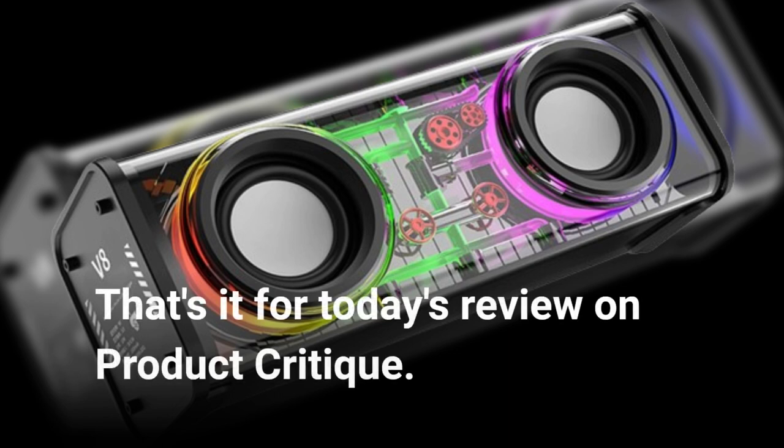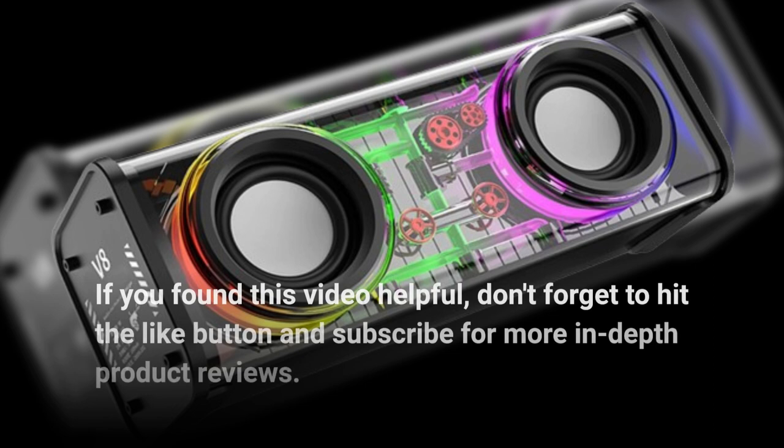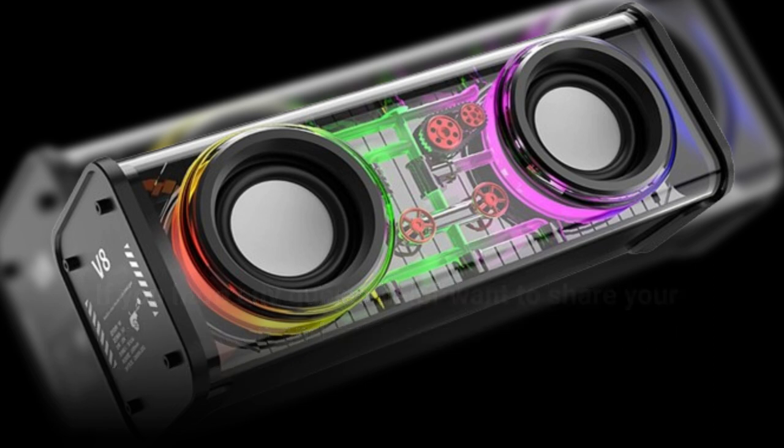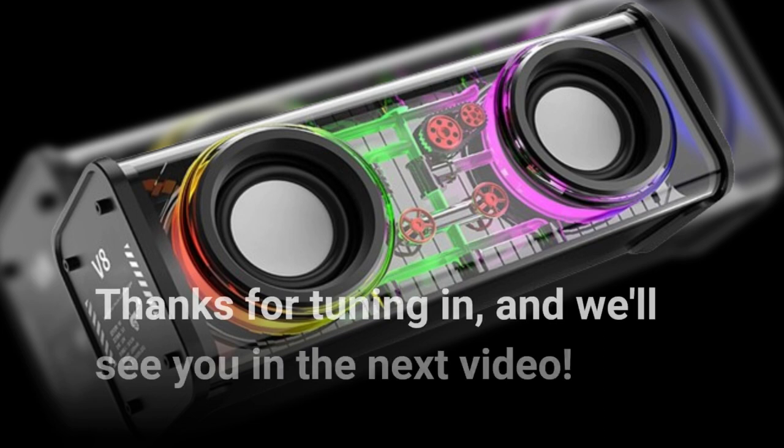That's it for today's review on Product Critique. If you found this video helpful, don't forget to hit the like button and subscribe for more in-depth product reviews. If you have any questions or want to share your thoughts on this speaker, feel free to leave a comment below. Thanks for tuning in, and we'll see you in the next video.